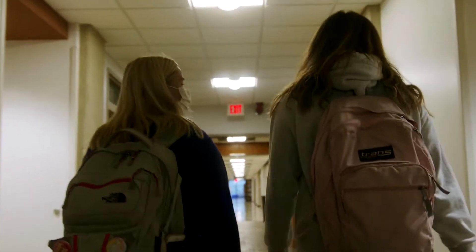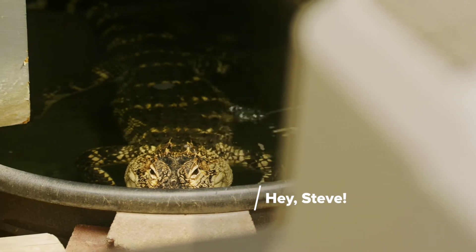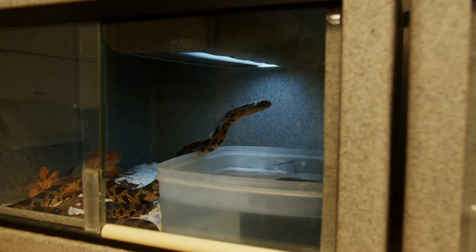Down in the basement, you'll find even more excitement. This is Steve, the resident alligator and unofficial mascot of the Department of Biology. His office is down here,